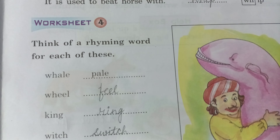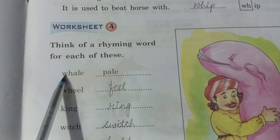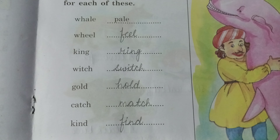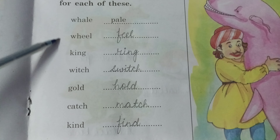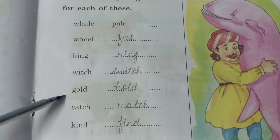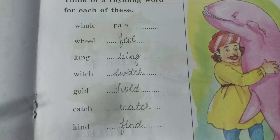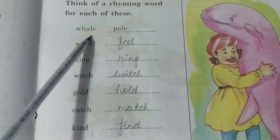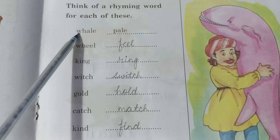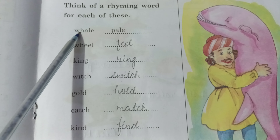Now Worksheet 4: think of a rhyming word for each of these words. Wheel — field. King — ring. Witch — switch. Gold — hold. Catch — match. Kind — find. Remember, rhyming words have the same ending letters — you just change the first or second letter. Easy!